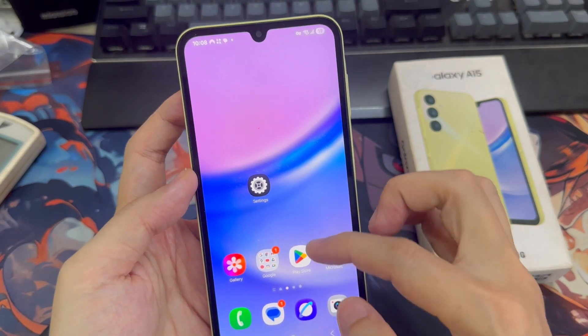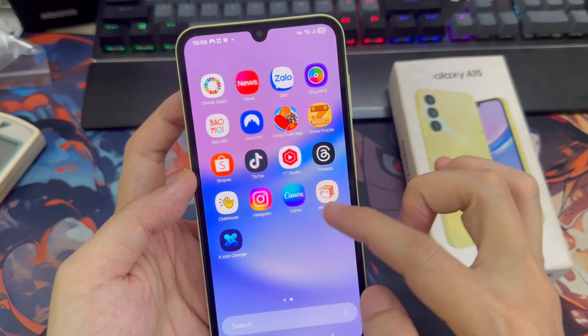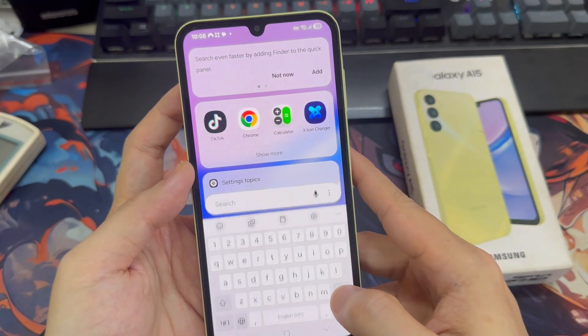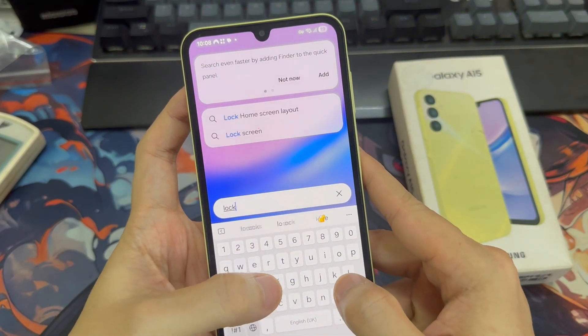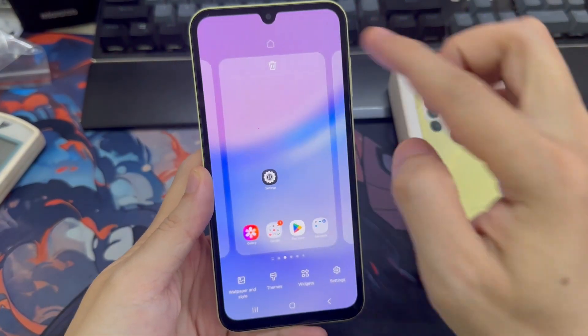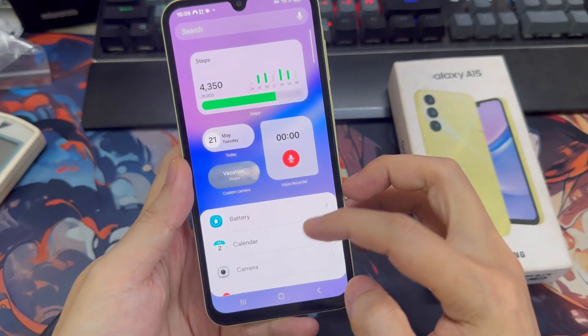You'll also notice new animations throughout the system — they look smooth and visually appealing. There's even a new unlock animation that adds a nice touch. So far, I haven't experienced any lag or frame drops. Performance has been very smooth.